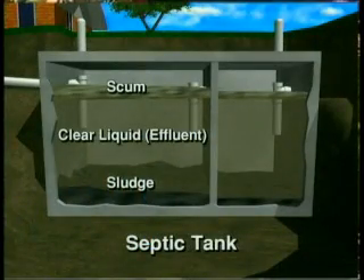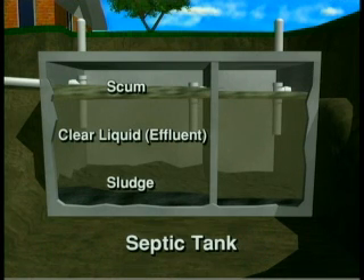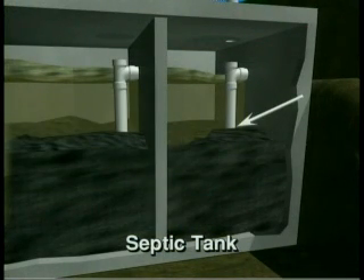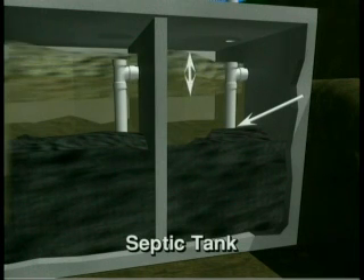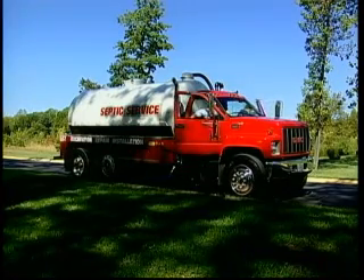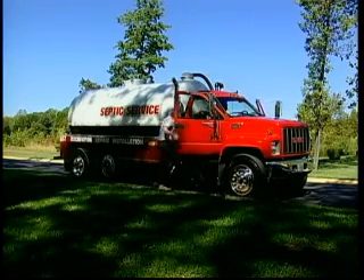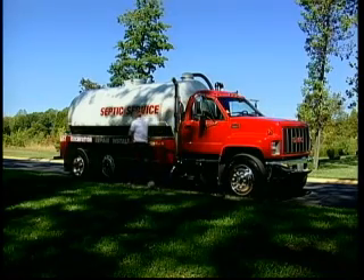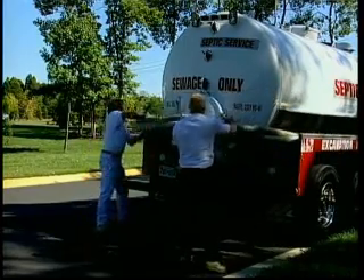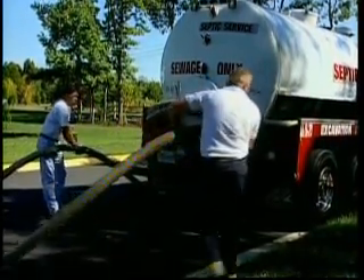In the tank, the sludge settles to the bottom, the scum layer floats to the top, and the relatively clear layer of effluent forms in the middle. If the sludge reaches the bottom of the outflow tee, sludge could go to the mound and clog the pipes and soil, causing damage to your system. Your tank will also need to be pumped if the scum layer gets too thick. Have your system inspected on a regular basis by a reputable licensed hauler — it may cost a little for a maintenance contract, but it can save you a lot of money if it prevents your system from failing.